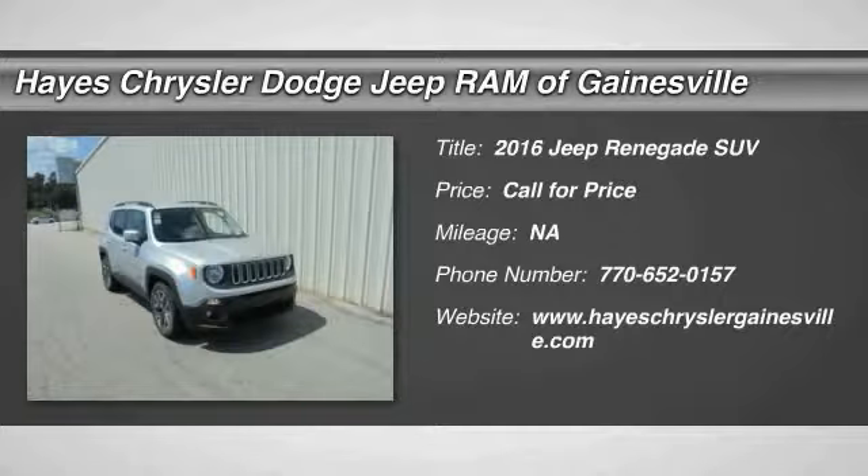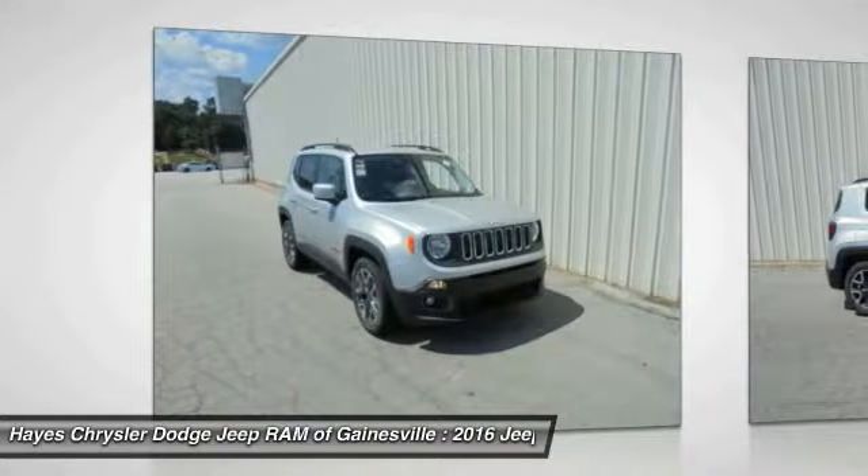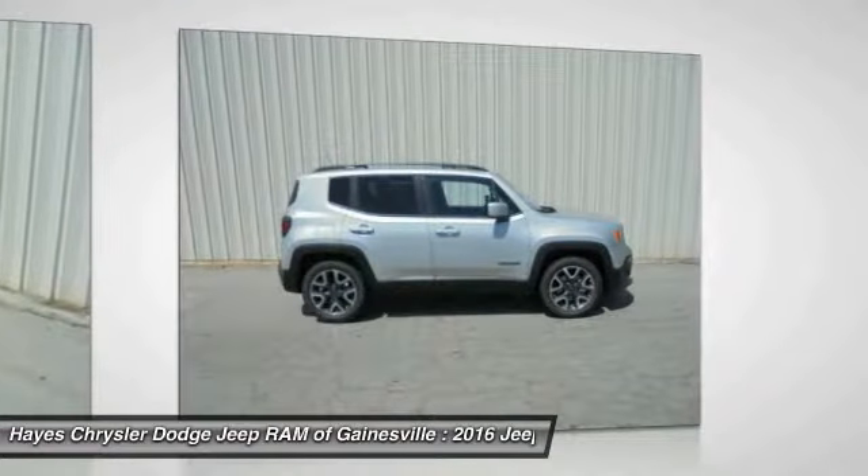2016 Jeep Renegade. The Jeep Renegade offers full-size capability built in a smaller SUV. It is an incredible combo of smart technology, cool colors, and innovative materials.